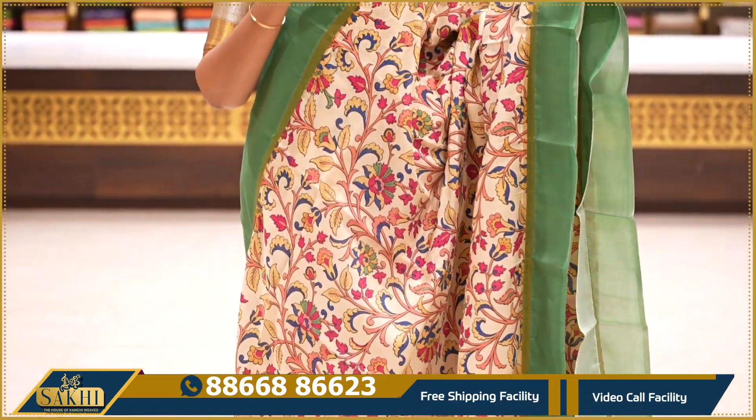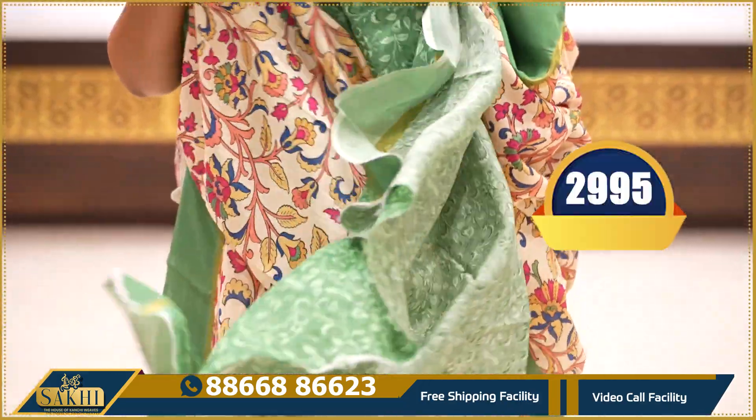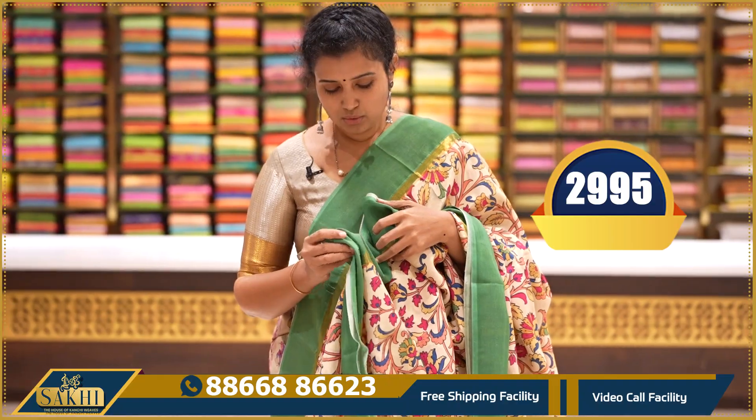All over floral print — two side contrast green colour borders, contrast pallu and contrast blouse. Price: ₹2,995.